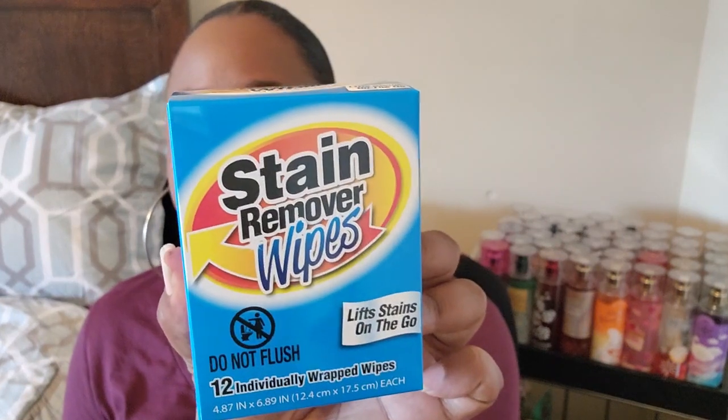I've been seeing these in a lot of Dollar Tree haul videos and wanted to get my hands on them. I bought one pack — I should have bought two, just in case. These are the stain remover wipes. I've been hearing a lot of good things about them, so I'm going to try them out. I'll put them in my purse because at work during lunchtime I tend to spill things on my clothes and never have anything to wipe it off with. They're individually wrapped and say 'lifts things on the go.'